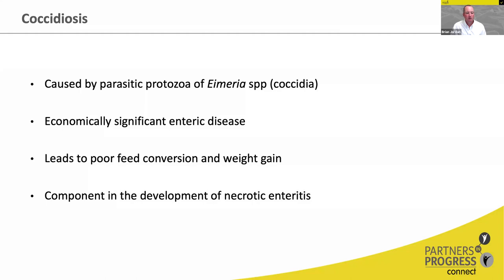Coccidiosis, as I'm sure you are all aware, is caused by a parasitic protozoa of the Eimeria species. Eimeria are very host specific, so the coccidia that infect poultry infect chickens specifically. There are different Eimeria for turkeys, for dogs, cats, sheep, even for humans. Infection with coccidia causes an economically significant enteric disease in commercial poultry. Primary indicators include poor feed conversion, reduced weight gain, and some mortality associated with certain species.